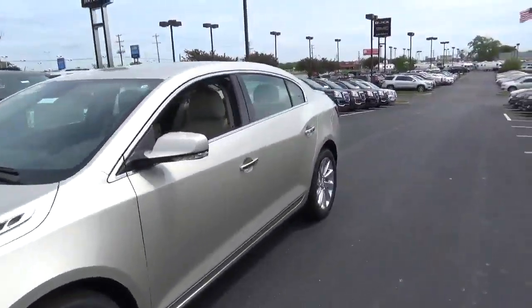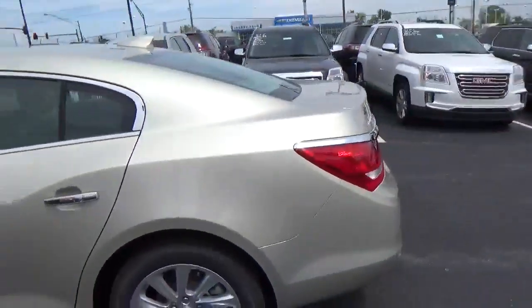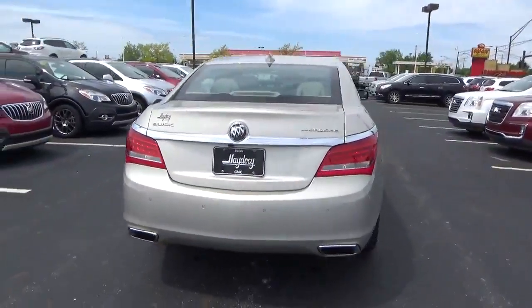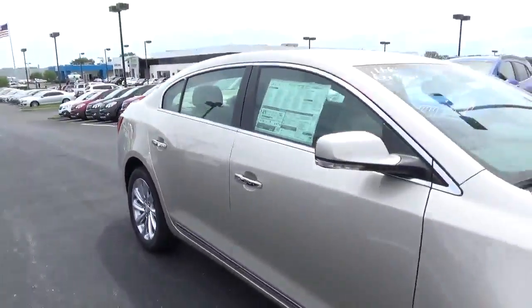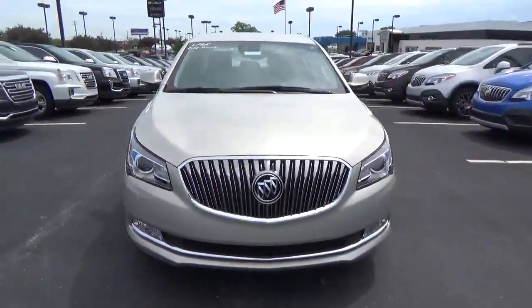Today we've got a 2016 Buick LaCrosse with a sparkling silver exterior and a light neutral interior. 3.6 liter 6 cylinder engine with an automatic transmission. Rear parking sensors. Aluminum alloy wheels with 4 wheel disc brakes. Fog lights.